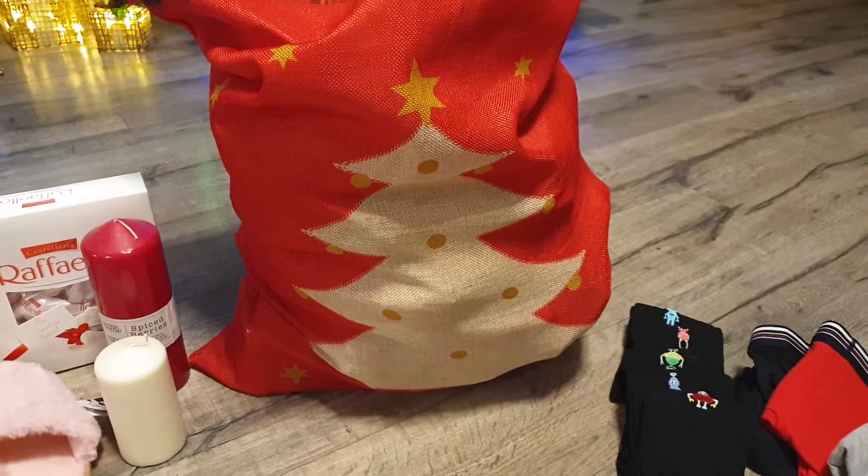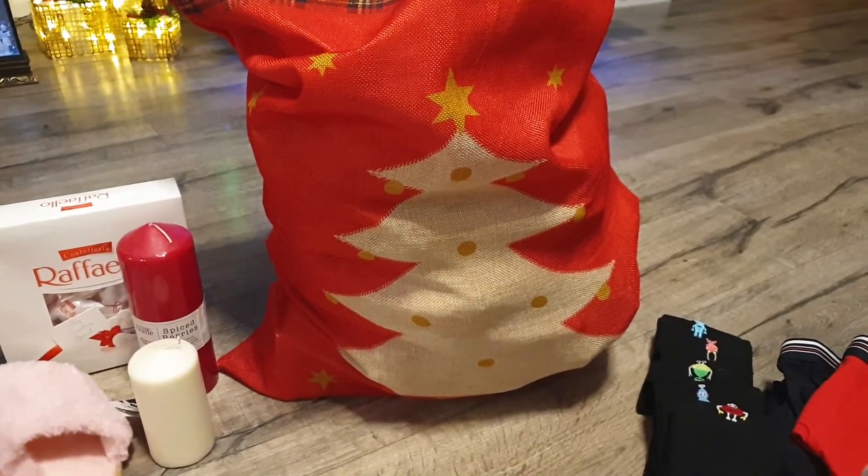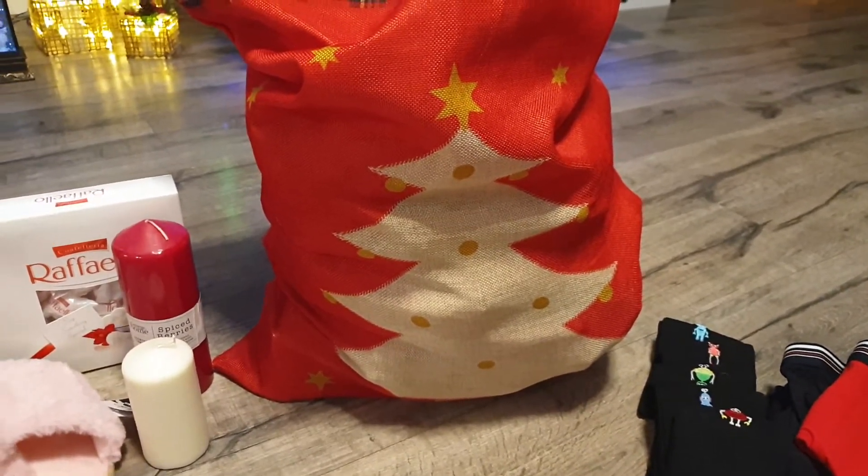I've come on for December Daily — what number is this? Number 6. I do have a lot of other hauls that I've bought in the last couple of weeks that I've filmed, but I thought I just wanted to have a little break from the hauls today.